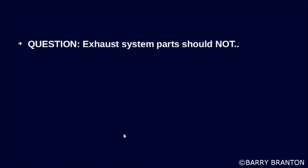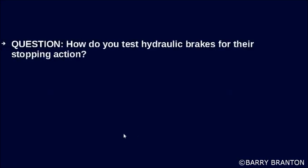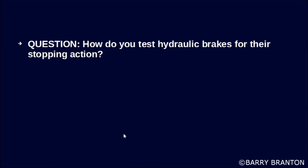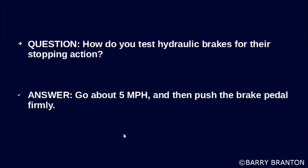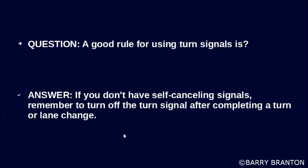Exhaust system parts should not rub against fuel system parts, tires, or other moving parts of the vehicle. How do you test hydraulic brakes for their stopping action? Go about 5 miles per hour and then push the brake pedal firmly. A good rule for using turn signals: if you don't have self-cancelling signals, remember to turn off the signal indicator after completing a turn or lane change.